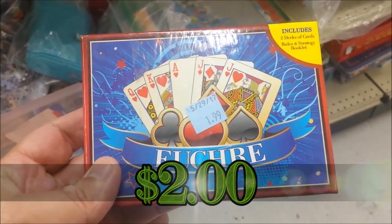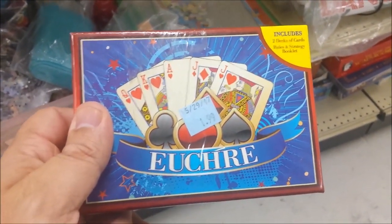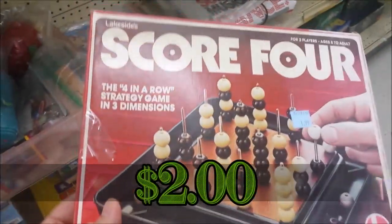Here's a popular card game called Euchre. We already have this game and this is a really cool game to own, but since we own it we're not going to buy it.